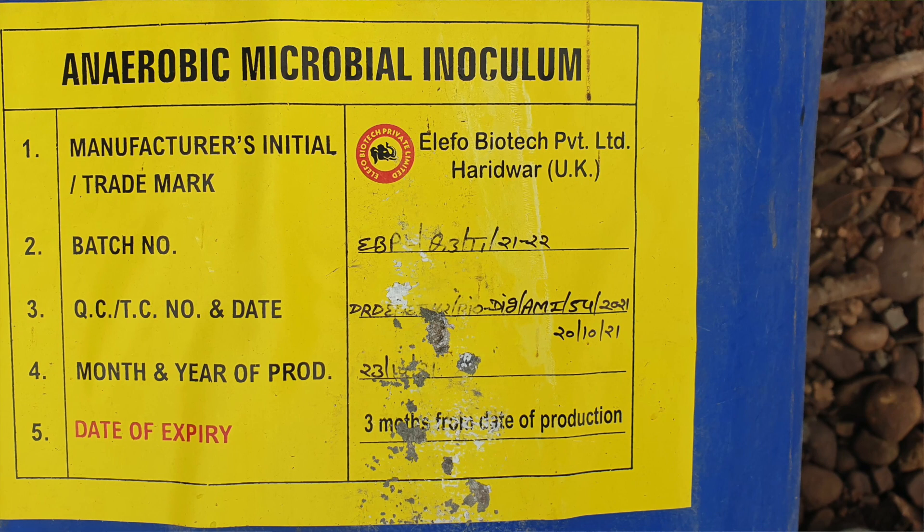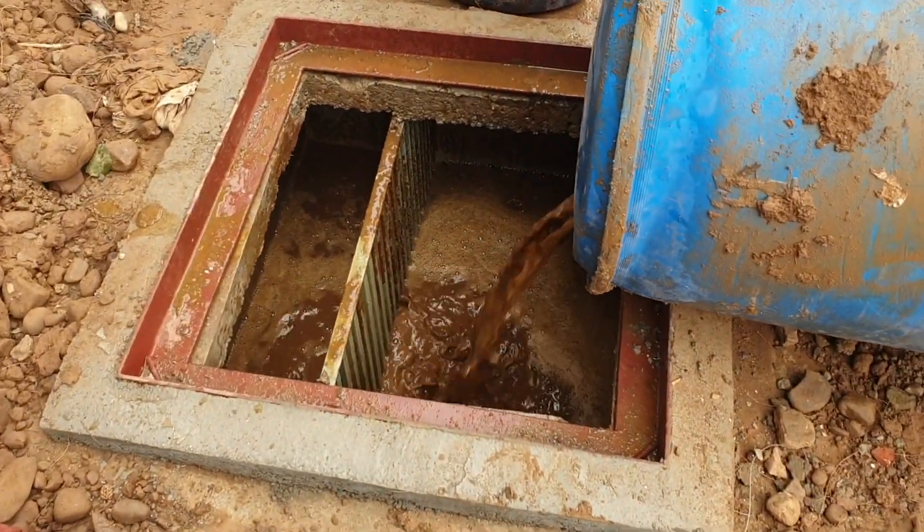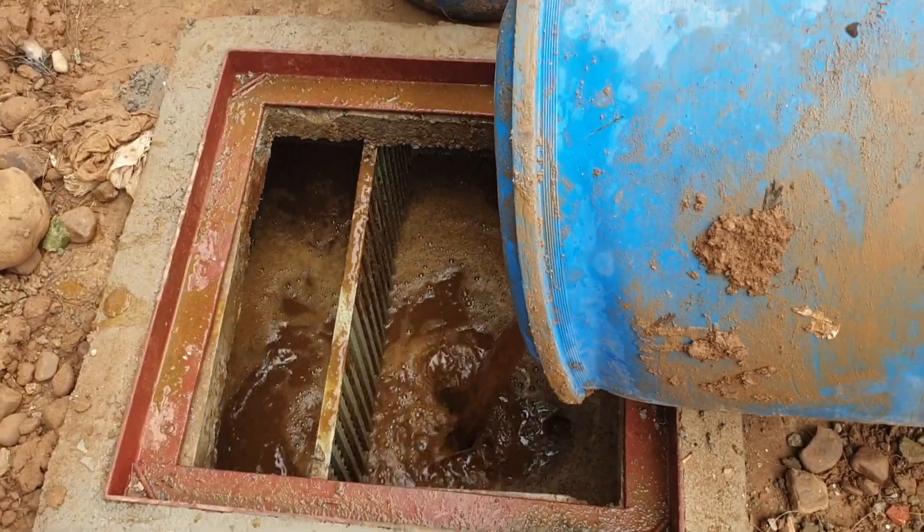After installing the biodigester, we introduce the anaerobic bacteria into it, which is really the most important element of the system. The anaerobic bacteria tends to stick to the walls of the biodigester because of a PVC lining and does not get flushed away with every flushing of water that enters the biodigester. Over time, it breaks down the human waste to produce two things.